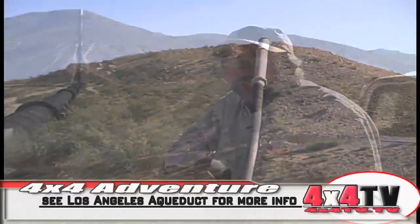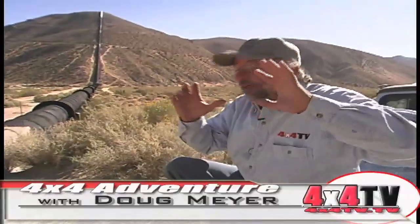Now we have pumps and stuff to do it. That's it for our show. Thanks for watching, I hope you enjoyed it. See you next week, and God bless.